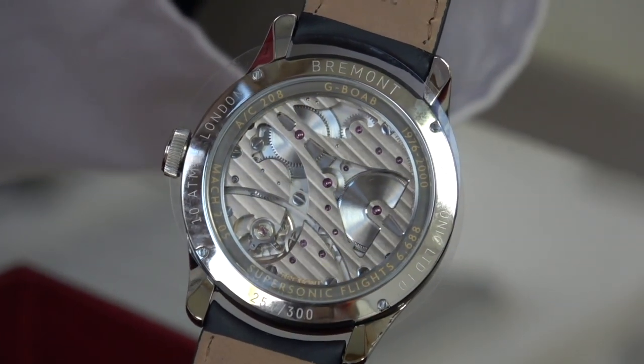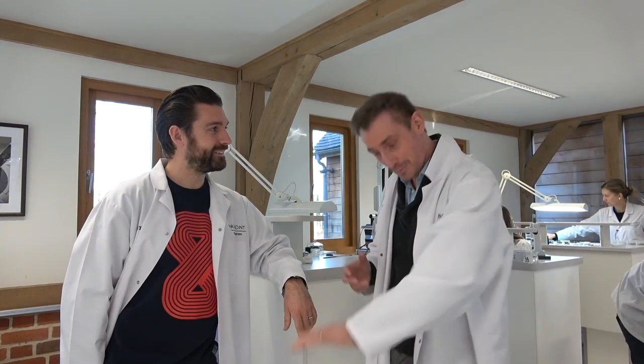There's a strong aviation theme that runs through Bremont. It came pretty much from their father, who was an aeronautical engineer at Cambridge. Growing up in the workshop with him, making and restoring old airplanes, bikes, cars — and watches and clocks were a passion. He's also a display pilot. The brothers and their father are all pilots, and they ended up doing airshows together — flying old aircraft is very much in the blood and they still do a lot of it.